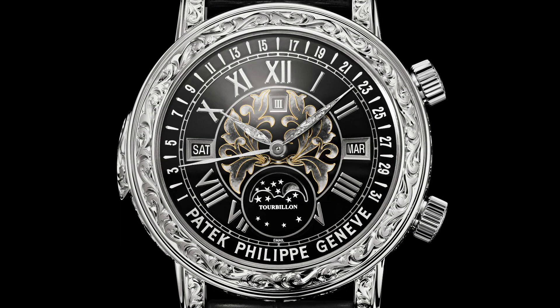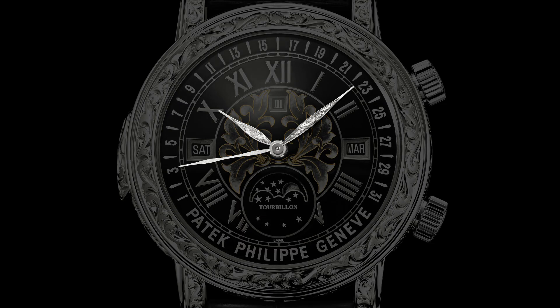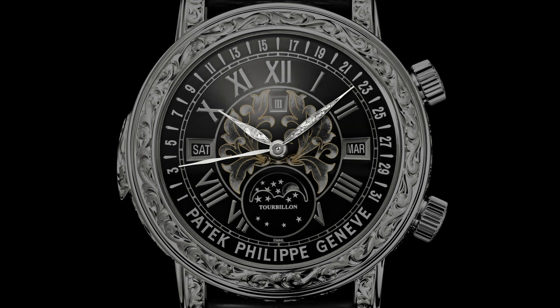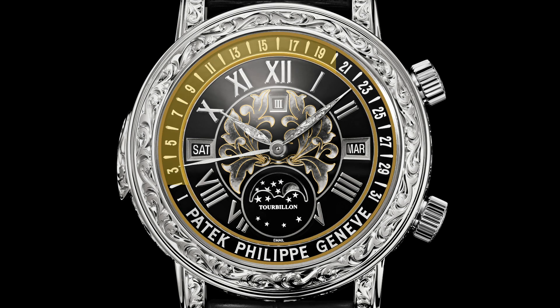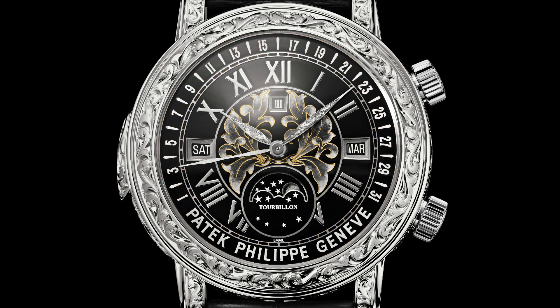The front dial is complicatedly simple. At center are the finely engraved gold hour, minute, and date hands set against the cloisonné enamel center of the dial. Looking closely, we see an arc of Arabic numerals 1 through 31 representing the days of the month. At 12 o'clock is indication of leap years, keeping track of this easily forgotten four-year occasion.